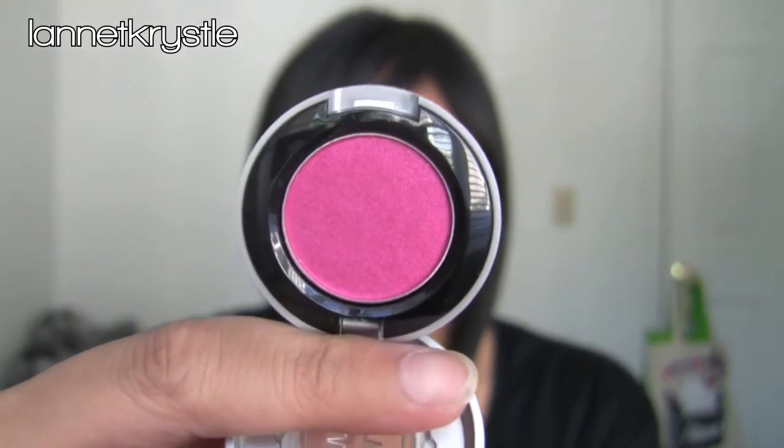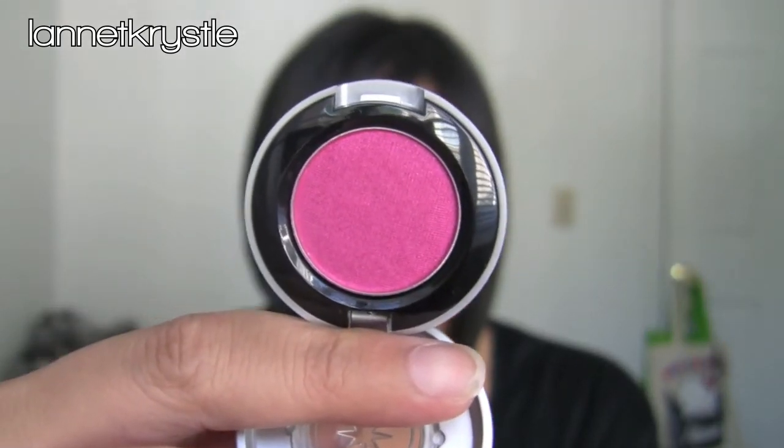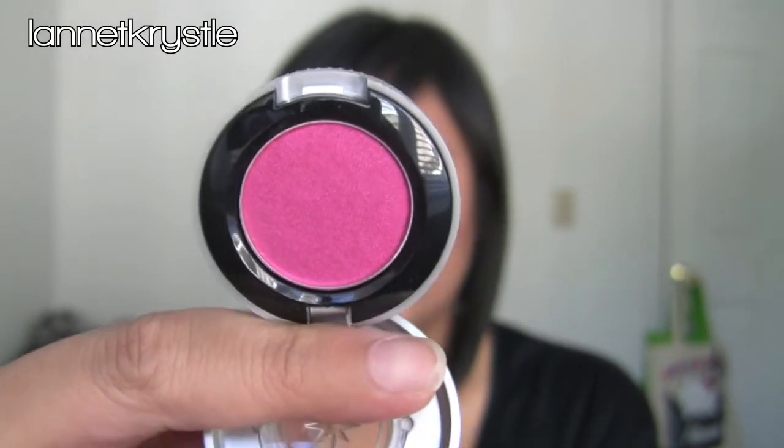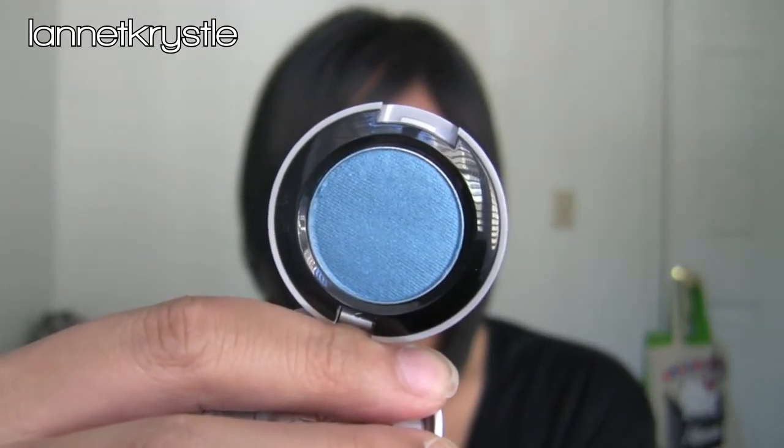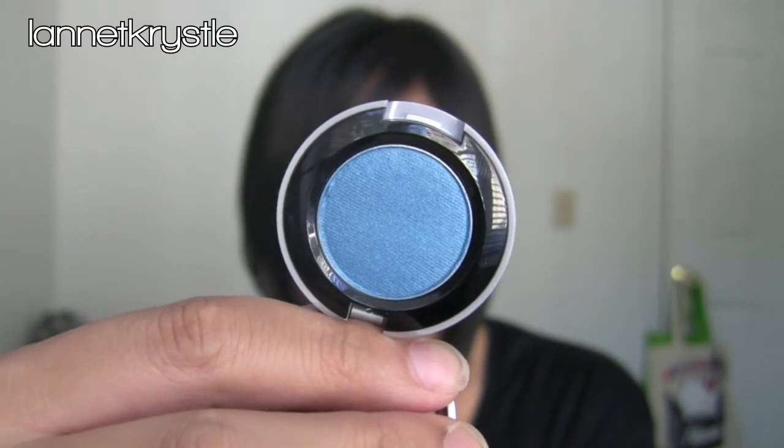I also picked up a couple of fun colors. This one is Woodstock — it's a pretty magenta color, kind of reminds me of Romping from MAC, but Romping is more of a duochrome finish. And then there's Dashiki, which is kind of a bluer version of MAC's Parrot — very pretty.